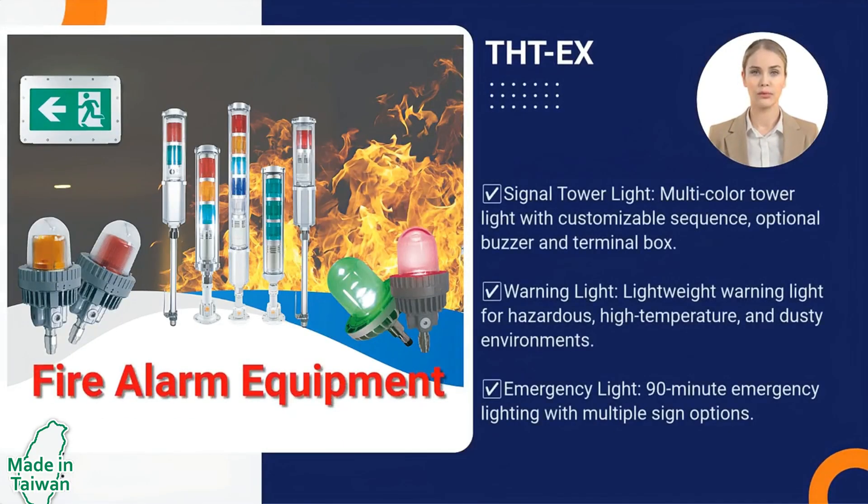Fire alarm equipment — flashing and audible alarm lights for emergency signaling in hazardous zones.